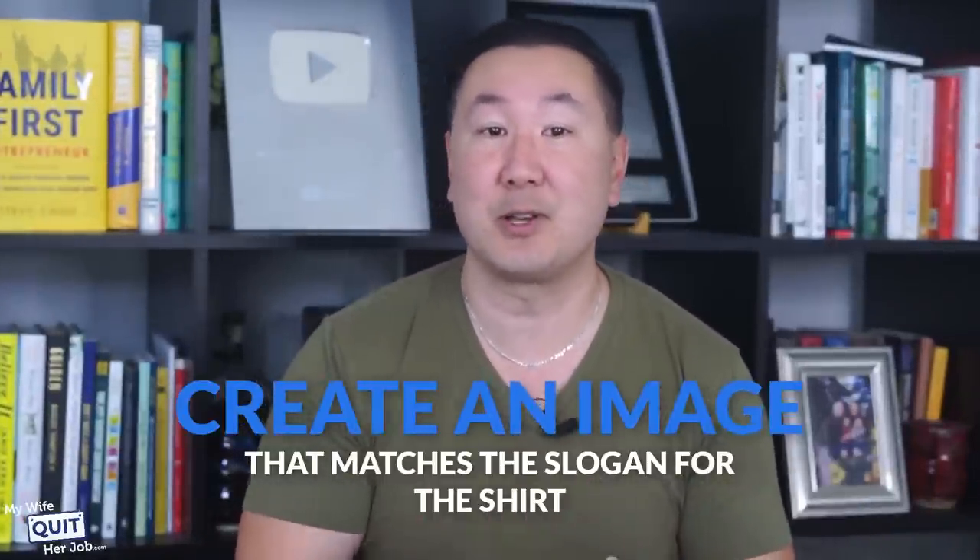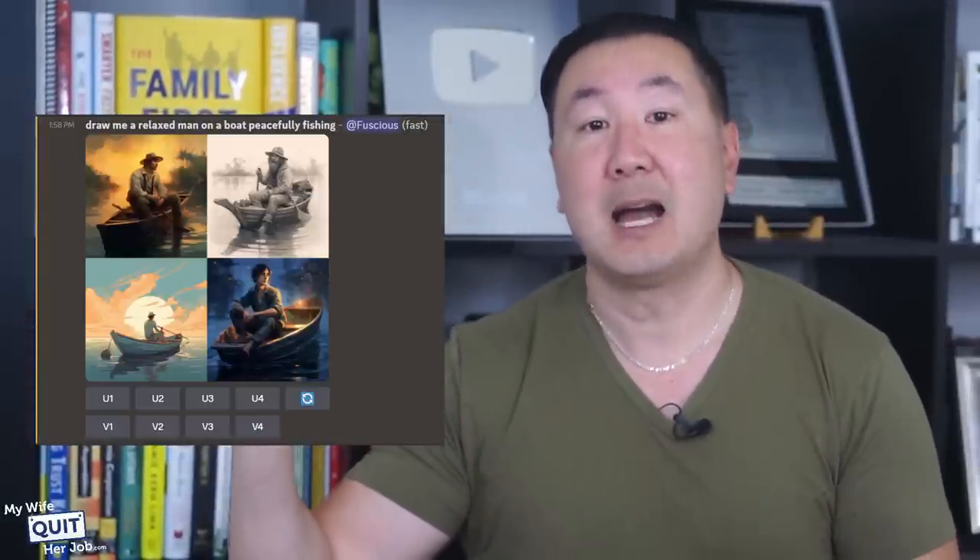If you don't like any of the results, just ask ChatGPT to give you 10 more. I personally like the slogan 'Keep Calm and Fish On.' The next step is to create an image that matches the slogan. I fired up MidJourney again and gave it the prompt: 'Draw me a relaxed man on a boat, peacefully fishing.' Within about two minutes, it gave me four AI-generated images to match my slogan. I decided to go with the image in the lower left, then fired up my favorite photo editing software and added the slogan to generate the final image.